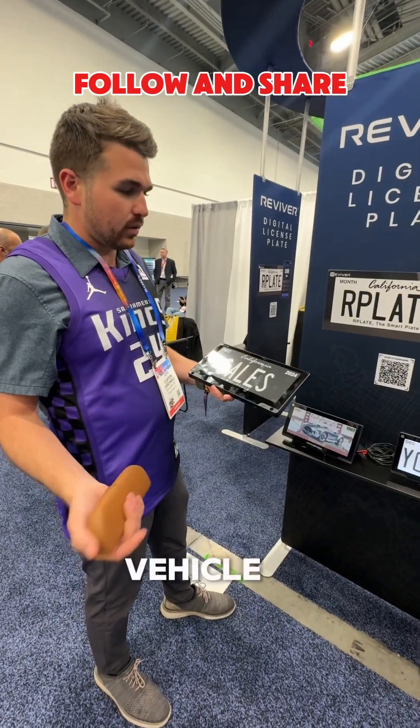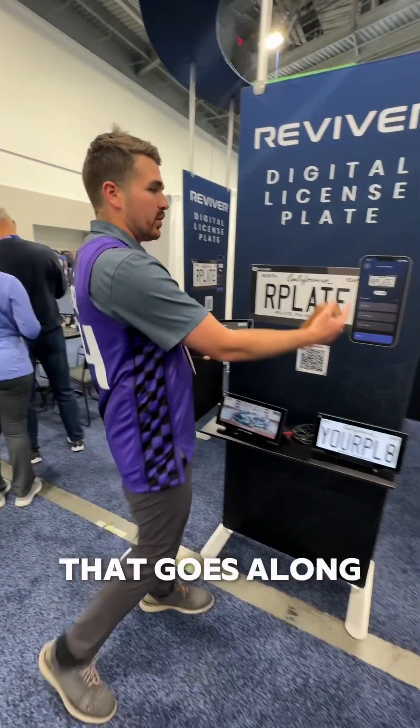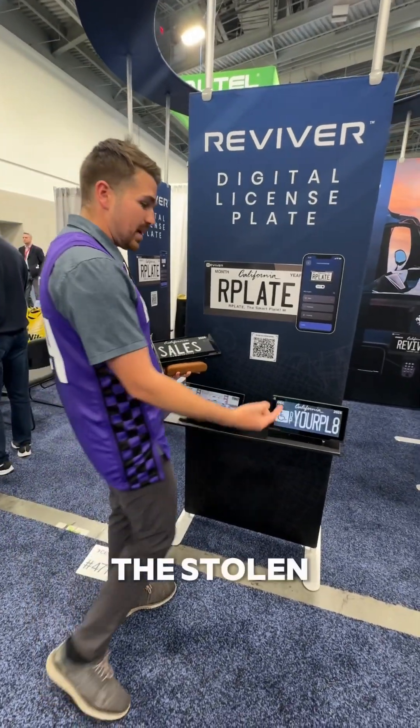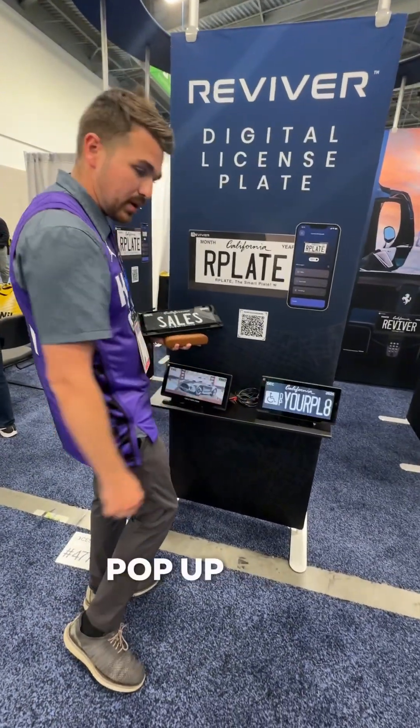One of the cool things about these is if your vehicle is stolen, there's an app that goes along with the plate. What you can actually do is go into the app, report your vehicle stolen, and push a stolen message out to it. You'll see that image pop up here in a second.